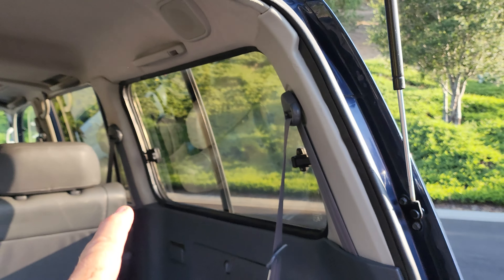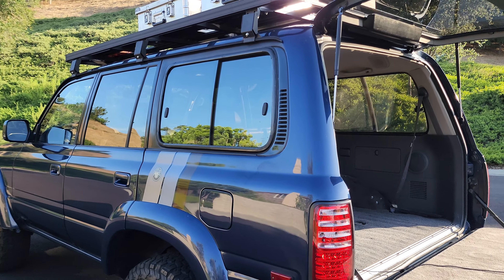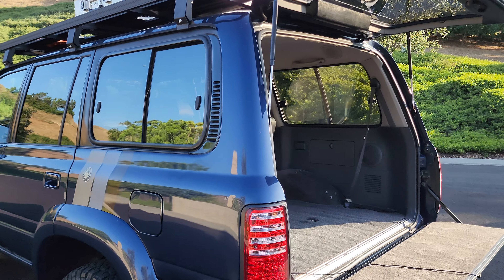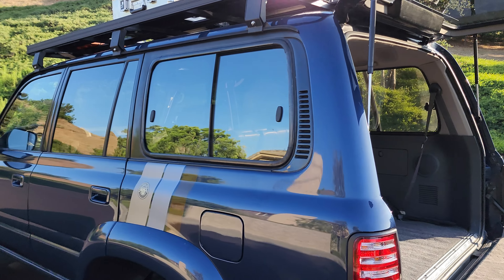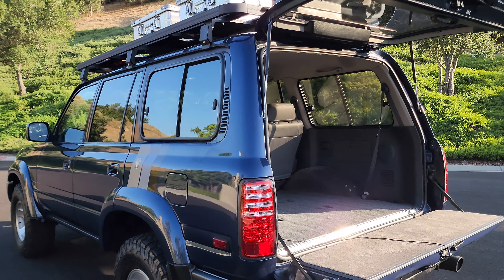Some people put like a Yota Tech or Delta gull wing back there, but why put a gull wing when you can open the actual window? Why eliminate a nice window that opens with a big piece of solid aluminum? I never quite got that. If you're on the trail, just crack it a bit and you can slide it from the outside.